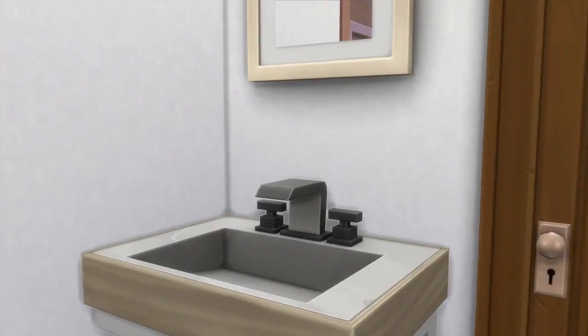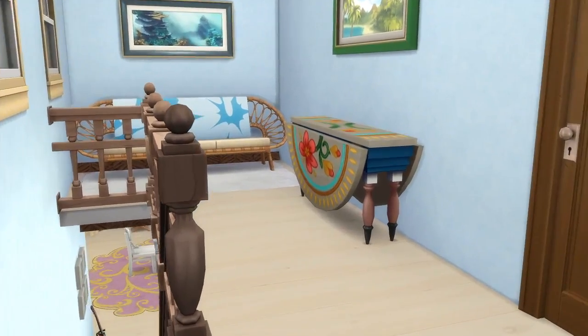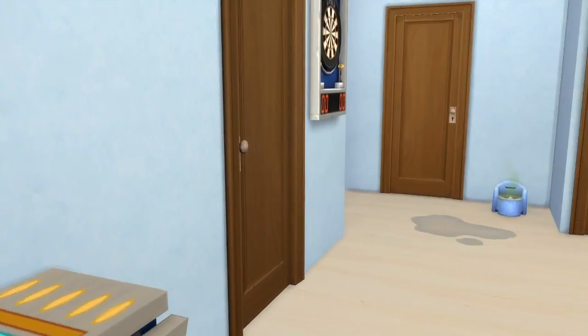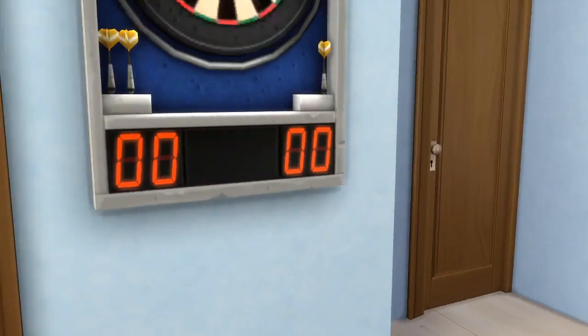We have a beautiful sofa out here and a tray table, so this is a nice place where you can sit and relax and just enjoy nature. We go in here and it is a bathroom — just a really small plain bathroom. Nothing really fancy here. I usually don't make fancy bathrooms. We have a little seating area over here and a little table, which I don't really have anything on.